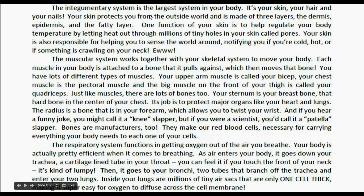The integumentary system is the largest system in your body. It's your skin, your hair, and your nails. Your skin protects you from the outside world and is made of three layers: the dermis, epidermis, and the fatty layer. One function of your skin is to help regulate your body temperature by letting heat out through millions of tiny holes called pores. Your skin is also responsible for helping you sense the world around you, notifying you if you're cold, hot, or if something is crawling on your neck.